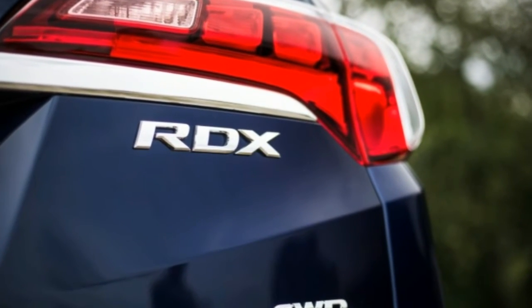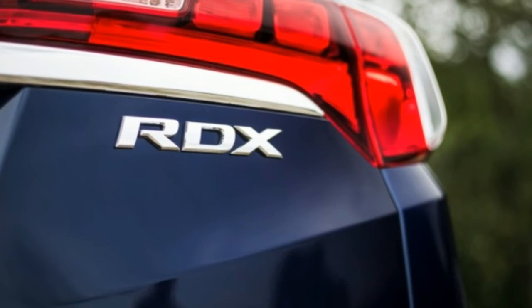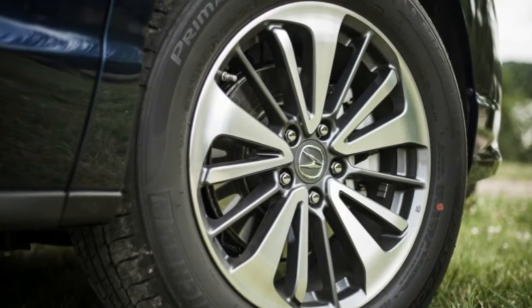We recorded 23 miles per gallon during our travels with this AWD model. Smooth Operator.